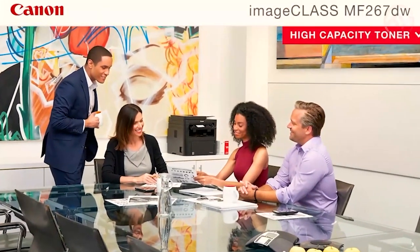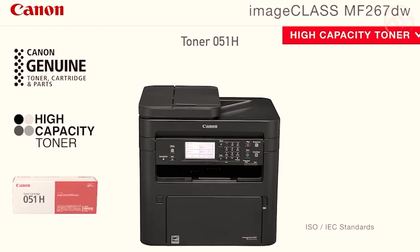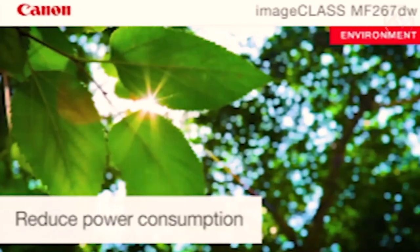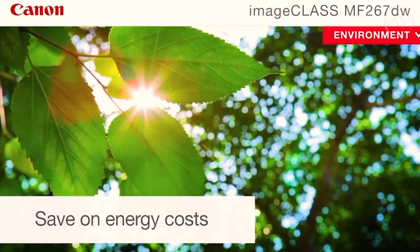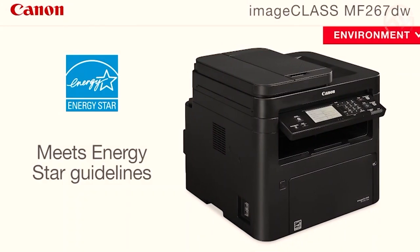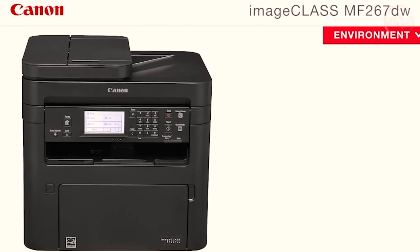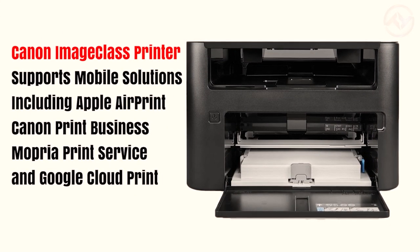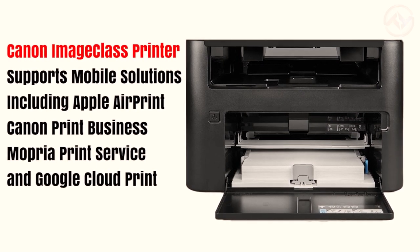The high-capacity toner of this laser printer produces vivid results that capture attention. With all-in-one features, it is easy to print, scan, copy, and fax. The auto-duplex print facilitates saving paper and reducing cost. You can print at speeds of up to 30 pages per minute, with your first print in hand in approximately 5 seconds. The Canon Image Class printer supports mobile solutions including Apple AirPrint, Canon Print Business, Mopria Print Service, and Google Cloud Print.